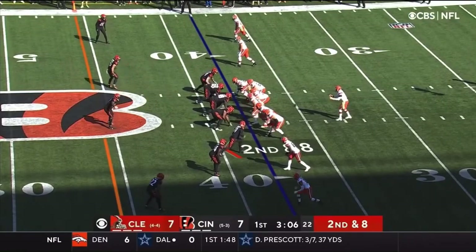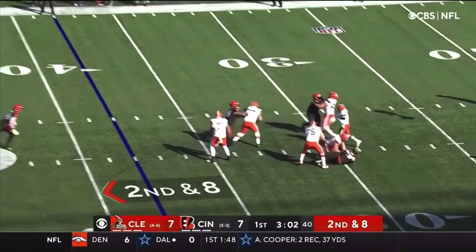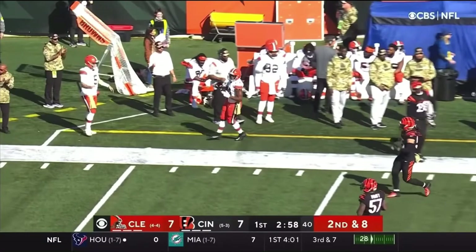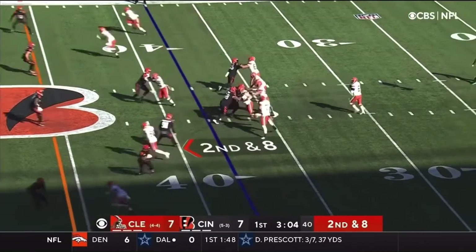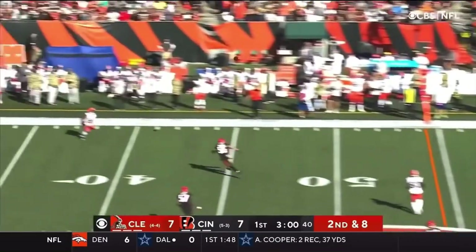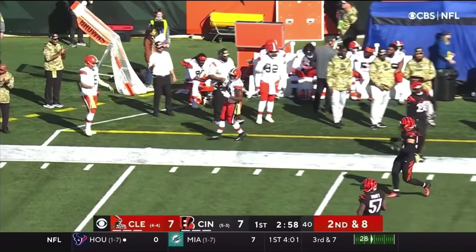The focus here is Baker Mayfield staying strong in the pocket, not running around, not giving up after just a couple seconds. This is something that the Browns are going to have to take into consideration when they potentially give him a new contract after this season — how far he's come since his rookie year and how much of a leader he is to this team.